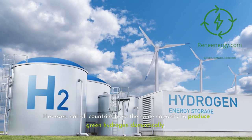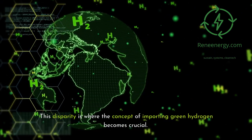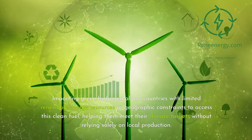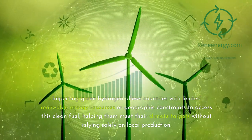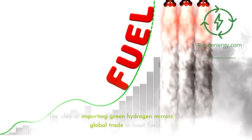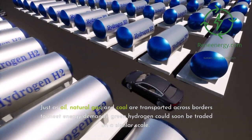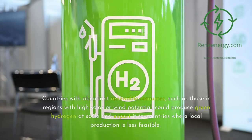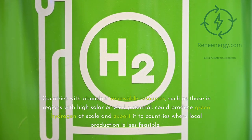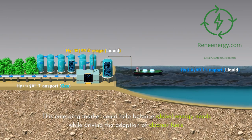However, not all countries have the same capacity to produce green hydrogen domestically. This disparity is where the concept of importing green hydrogen becomes crucial. Importing green hydrogen allows countries with limited renewable energy resources or geographic constraints to access this clean fuel, helping them meet their climate targets without relying solely on local production. The idea mirrors the current global trade in fossil fuels — just as oil, natural gas, and coal are transported across borders, green hydrogen could soon be traded on a similar scale. Countries with abundant renewable resources could produce green hydrogen at scale and export it, helping balance global energy needs while driving the adoption of cleaner fuels.